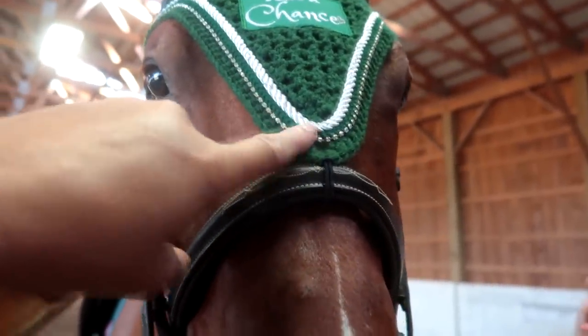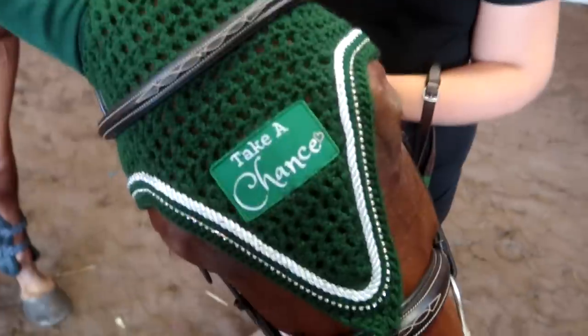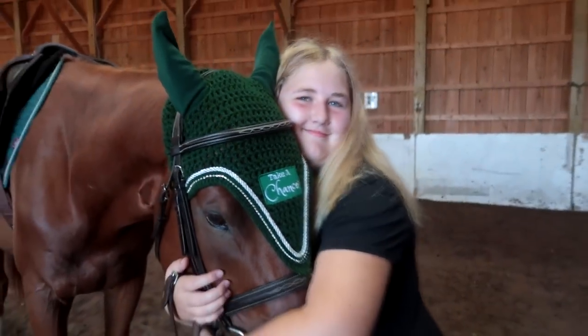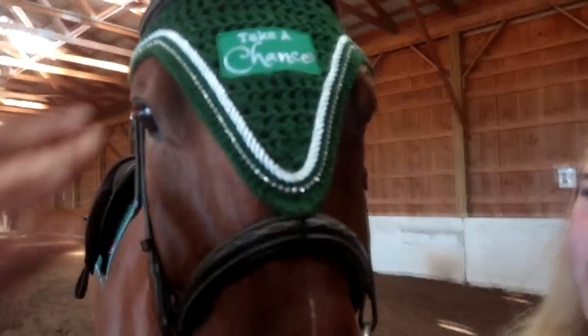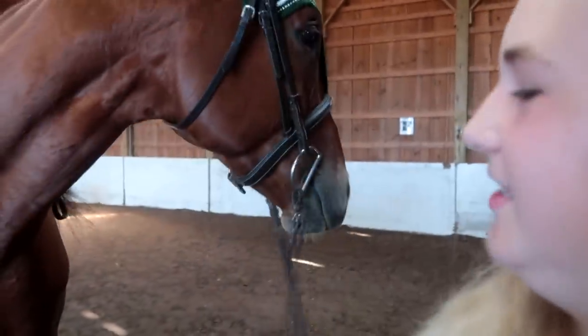We got to choose how we did this — you choose every single color, the diamond color, everything. After we chose everything, she made the bonnet and then sent us pictures of what it would look like with each different combination, and then we got to choose that way — that was so much easier. It is absolutely incredible. I love it — it fits him perfectly, like it was made for his body. It's because he's a thoroughbred — everything fits him except for saddles.